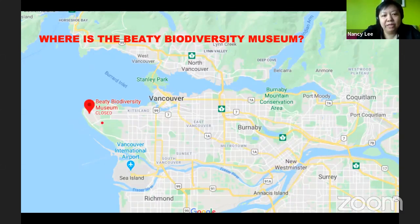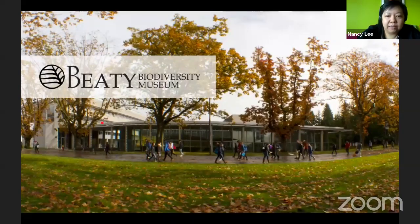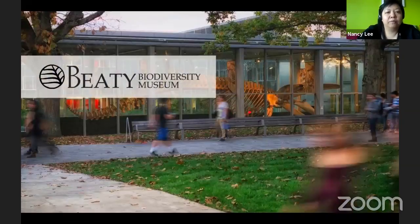When you arrive at the museum, you see this beautiful atrium filled with a blue whale skeleton. Behind it you can see the Biodiversity Research Center. Together the museum and research center form the Beaty Biodiversity Centre.